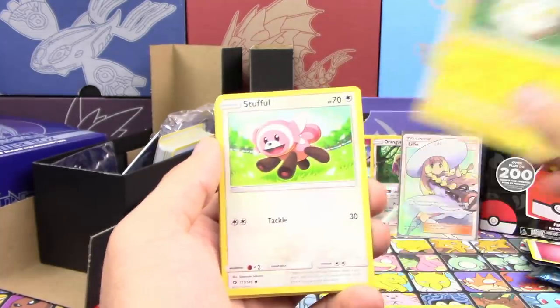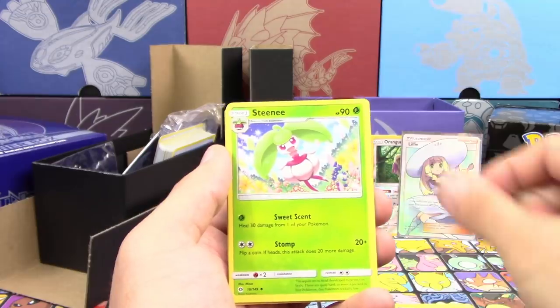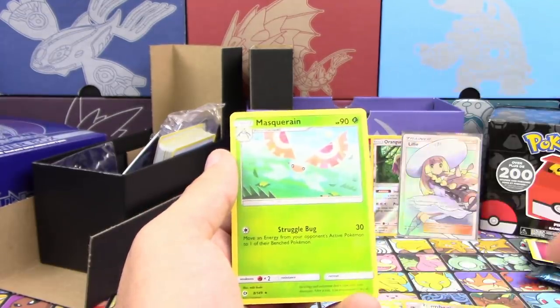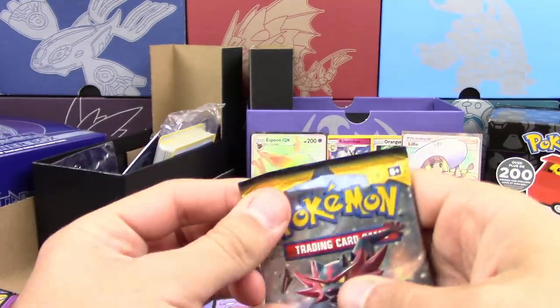Mantis, Grimer, Togedemaru, Stufful, Marill, Steenee, Poliwhirl, Brionne, Reverse Holo Trumbeak, and a Masquerain. Pack number three with zero points. Opening up the packs that would have been yours is depressing me.